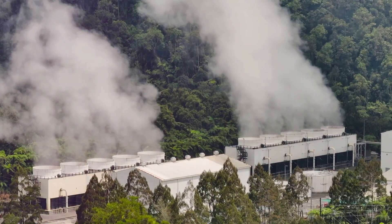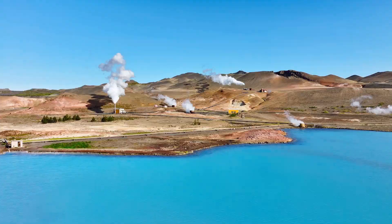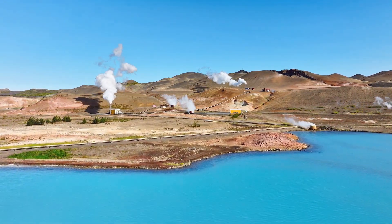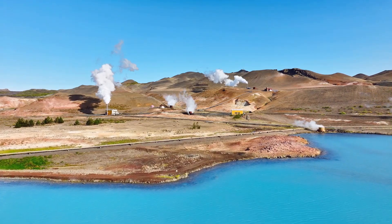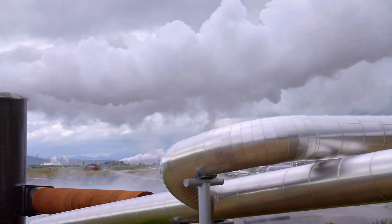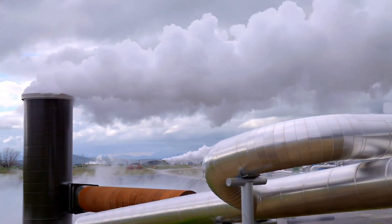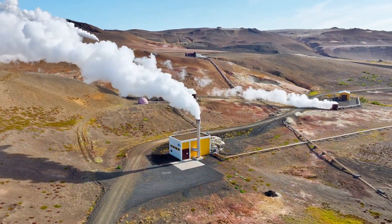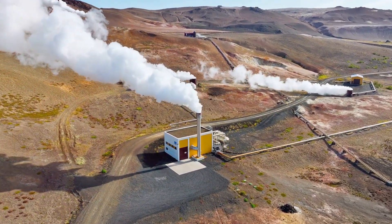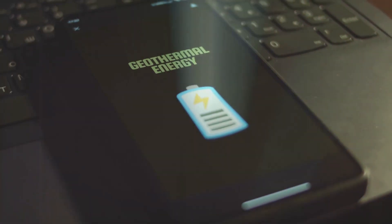Geothermal energy is an essential part of a sustainable energy future, harnessing the natural heat stored beneath the Earth's surface and converting it into usable power. This process provides a consistent energy supply while significantly reducing greenhouse gas emissions. It offers a clean, renewable and reliable source of power that can reduce our reliance on fossil fuels. Unlike solar and wind energy, which can be intermittent, geothermal energy provides a constant and stable output, making it a dependable backbone for our energy grid. By tapping into the Earth's heat, we can create a more sustainable and equitable energy system for all.